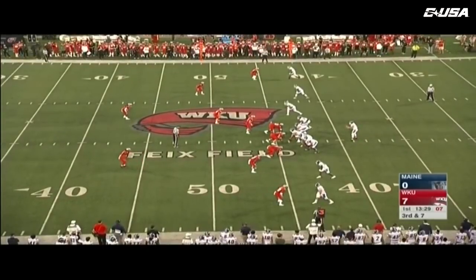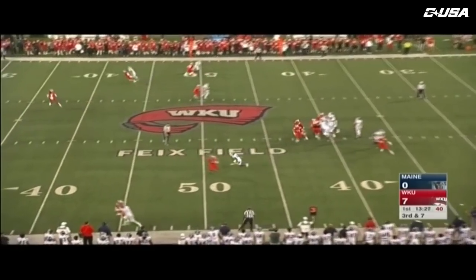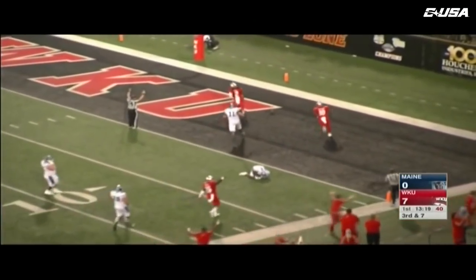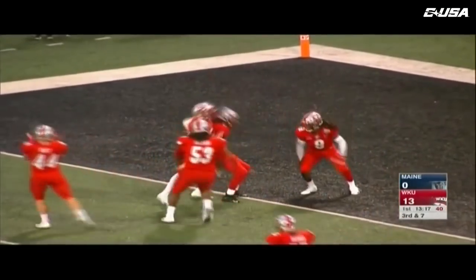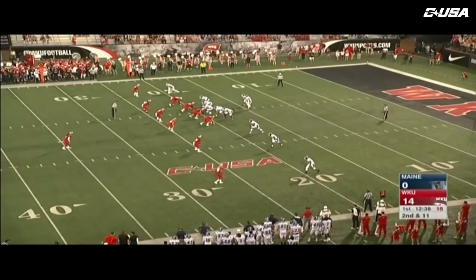Empty set for Ferguson. The Hilltoppers bring a blitz — it's intercepted by Key! Key has one man to beat, a nice cut move, Edwards can't get him. Key takes it all the way — a pick six for Devon Key. What a start for Western Kentucky.